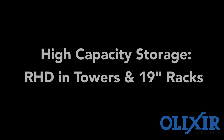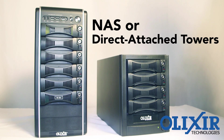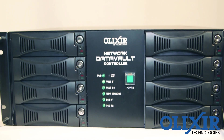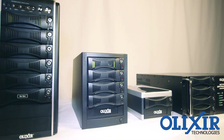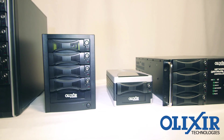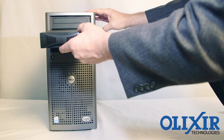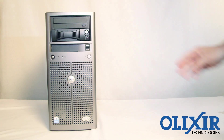For higher storage capacity requirements, Elixir offers towers and racks populated with RHD cartridges and docking bays: NAS and direct attached JBOD or RAID towers, and enterprise class NAS and direct attached JBOD or RAID 19-inch racks. Got a unique requirement? Elixir can customize towers and racks to meet your needs.